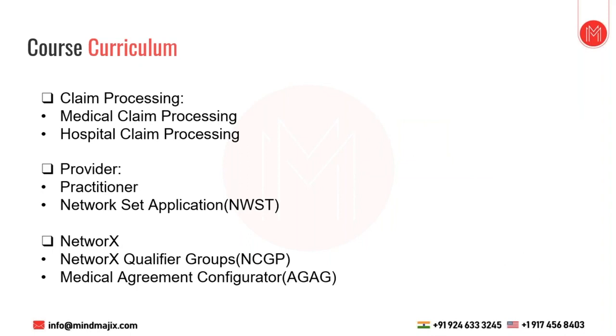In claim processing there are four types: medical, hospital, dental, and vision. Dental and vision are usually not processed in Facets, so most of the time we deal with medical and hospital claims. A medical claim is built on HCFA 1500 (also called CMS 1500), and a hospital claim is built on UB-04. The medical claim form has 33 fields and the hospital claim form has around 92 fields.